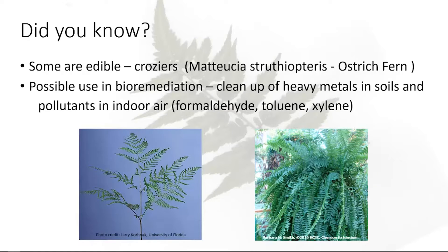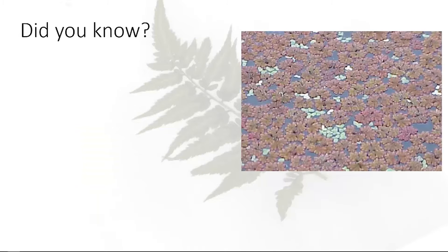Ferns also have a potential role in bioremediation. The bracken fern actually likes to take up heavy metals like arsenic and lead in the soil, which is great — but then you have to figure out what to do with the fern after it absorbs all that. And for cleaning indoor air, the Boston fern is an excellent air purifier — it takes out xylene, toluene, and formaldehyde. A lot of the solvents in carpeting and things like that can actually be improved.